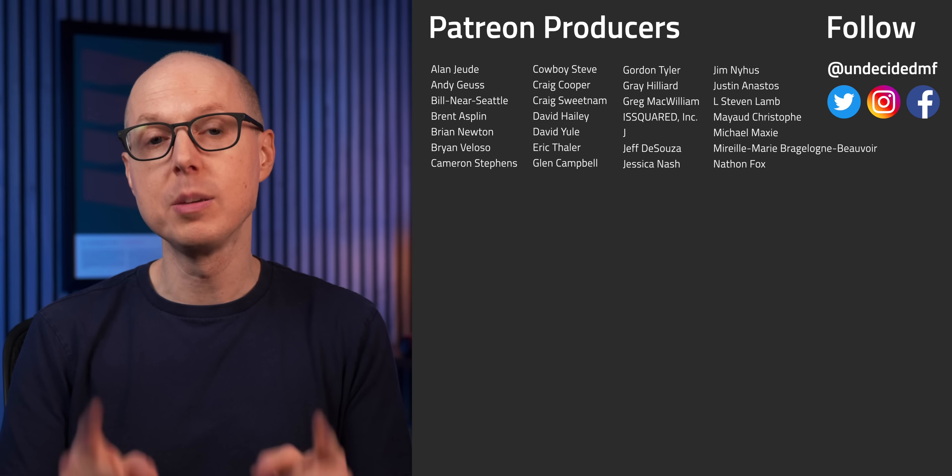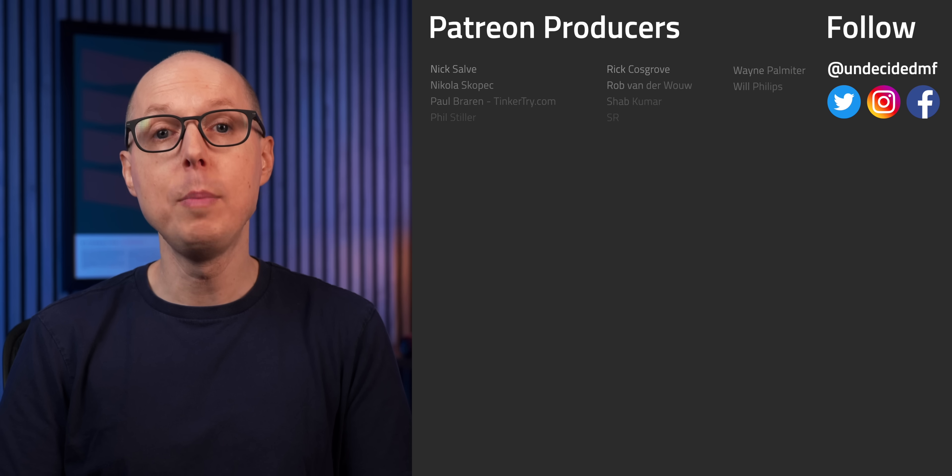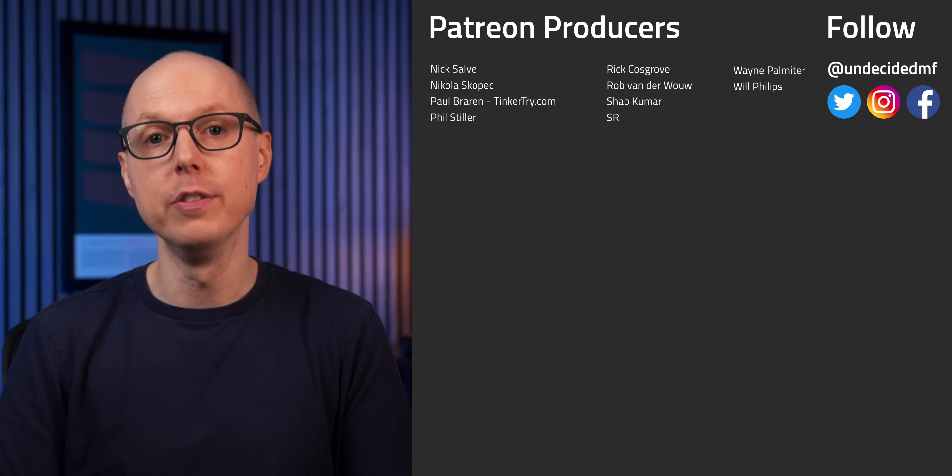So, will silicon anode batteries change the world? It looks like we won't have to wait very long to find out. Do you think silicon batteries are where the industry is heading? Jump in the comments and let me know. Be sure to check out my follow-up podcast, Still to be Determined, where we'll be discussing some of your feedback. Thanks to all my patrons who get ad-free versions of every single video — your support really helps us keep delivering these videos every single week.